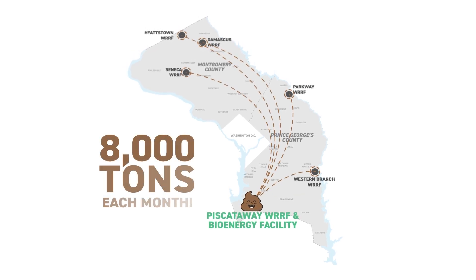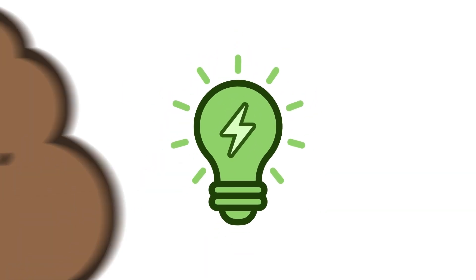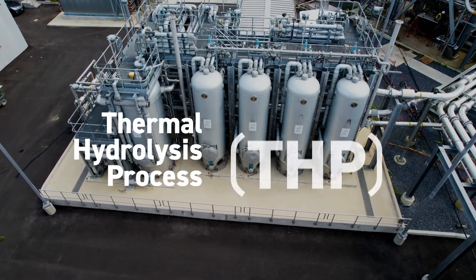Biosolids from all six of our Water Resource Recovery Facilities end up here — about 8,000 tons each month. That's the poop part. Now, to the power part. The biosolids first go through a thermal hydrolysis process, or THP.